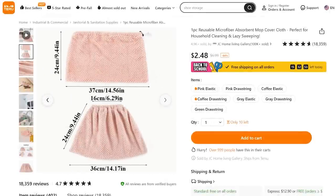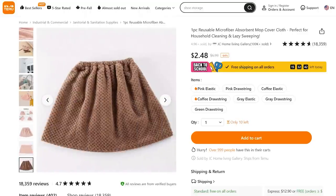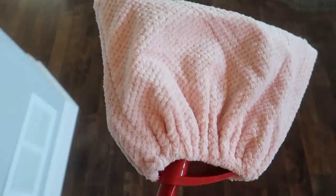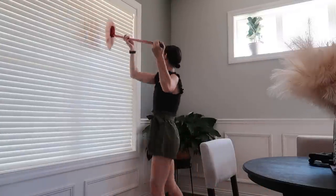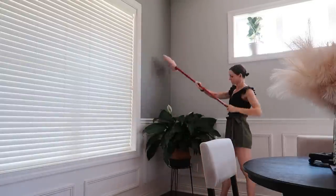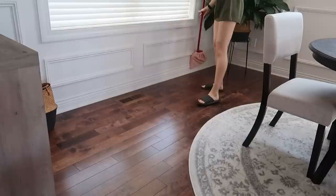Thumbs up if you are also not a big fan of dusting, especially up high — those cobwebs are so easy to ignore. I saw this on Temu for under $3; it comes in a variety of colors and has a nice drawstring. This is absolutely genius — 4.7 out of 5 stars. I connected it to my O-Cedar broom to give you an idea of how it fits. You can also use it on your blinds and cover a ton of square footage. Look at how dirty this got just doing this one space — it actually makes me want to clean.